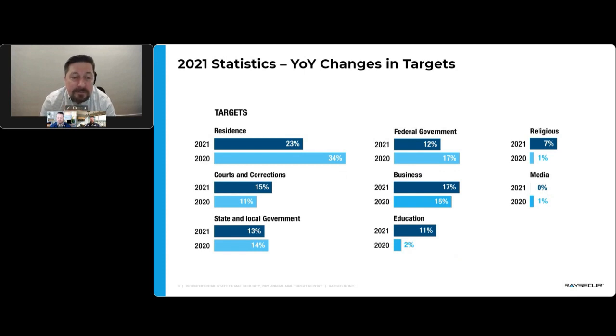Looking at changes over years, federal government went from 17% to 12% because last year we collectively put all government categories together. Residents fell. Religious incidents increased. Education increased a lot — if you've looked at what's been going on in the last two months with HBCUs, historically Black colleges and universities, they've been receiving bomb threats in very high numbers and other threats as well. As people return to school, white powder threats are being delivered across the board, from elementary schools to higher education.